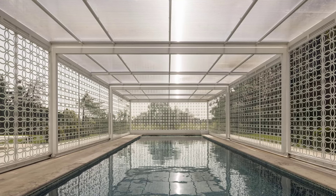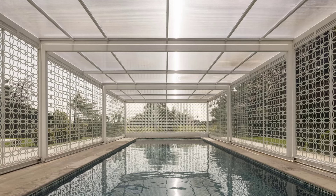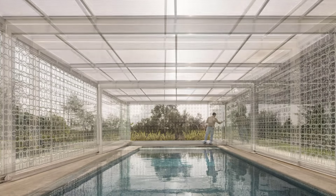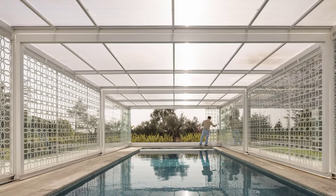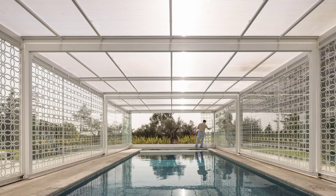The swimming pool, another highlight of the renovation, now boasts a custom-made telescopic cover, allowing for year-round enjoyment. The cover is designed with the same tile pattern used on the new volume, creating a harmonious visual connection between the pool area and the rest of the home.